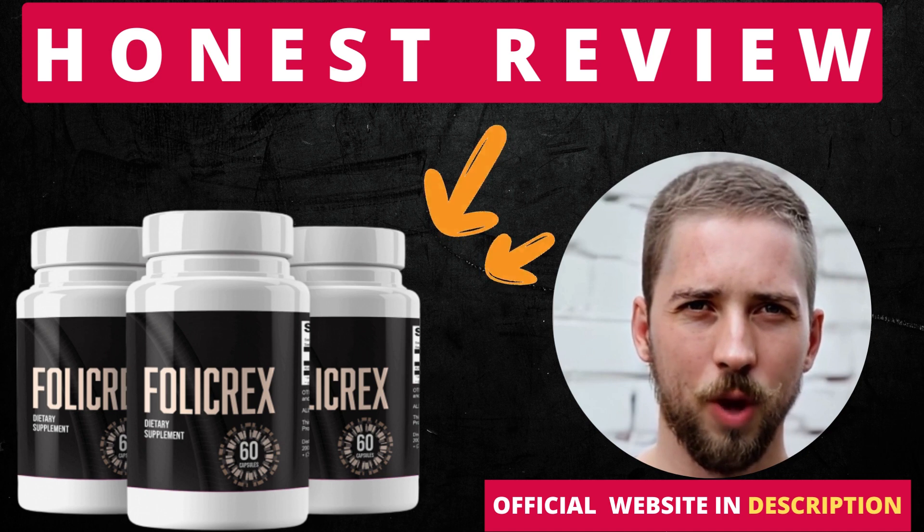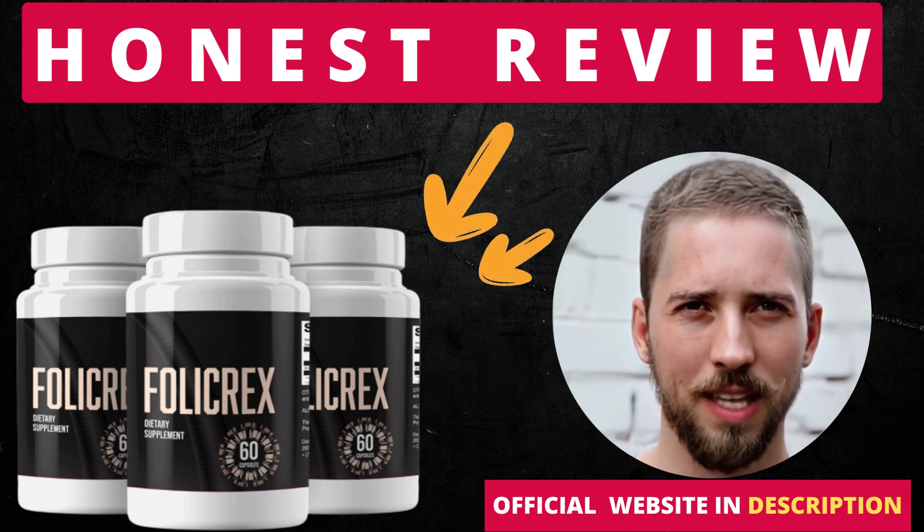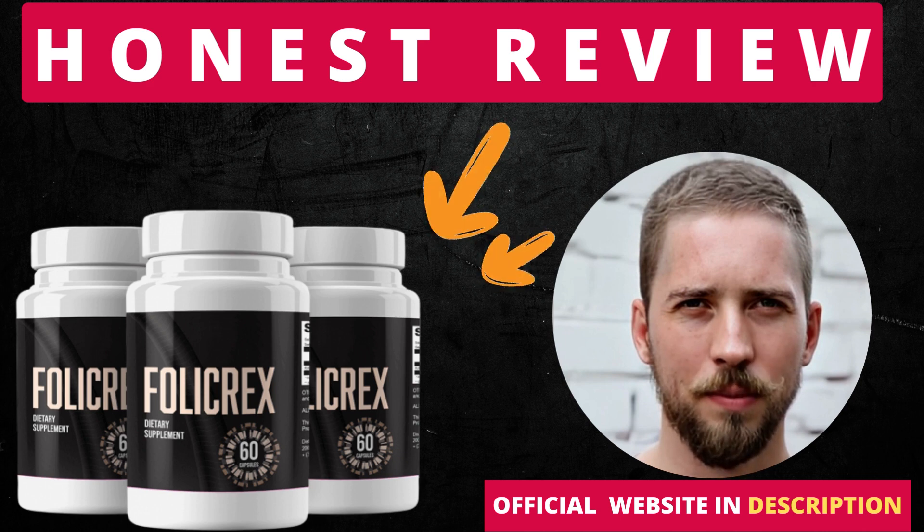Follic Rex has no side effects since it is natural. I wanted to record this video first to tell you to be careful with the website you're going to buy Follic Rex from, and also, if you do buy the product, do the exact treatment and take it seriously. Remember to keep in mind that your results will be very different from any other person because your organism acts in a very unique way.